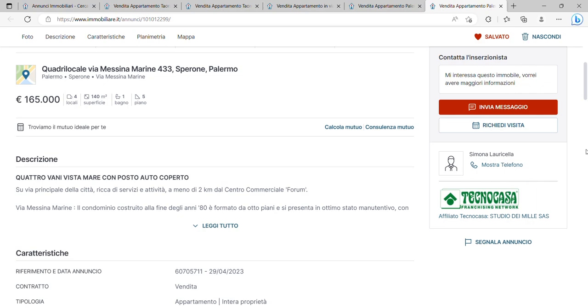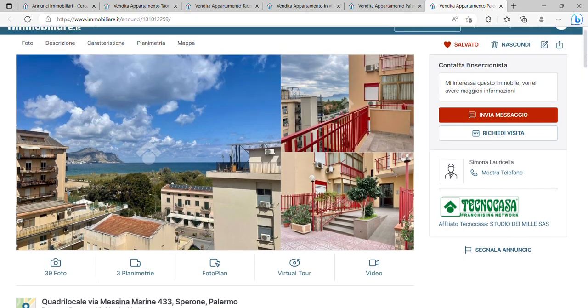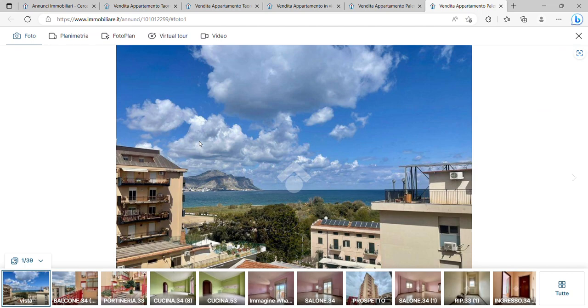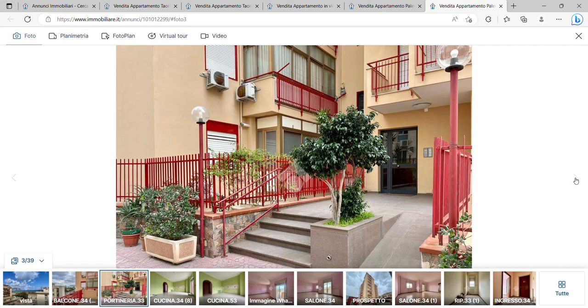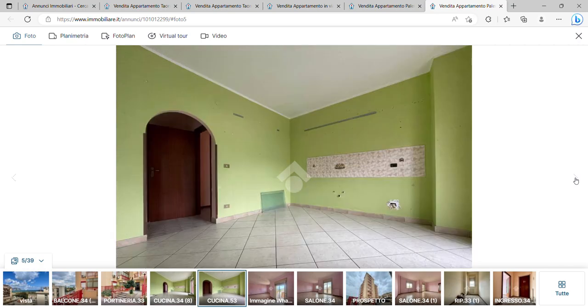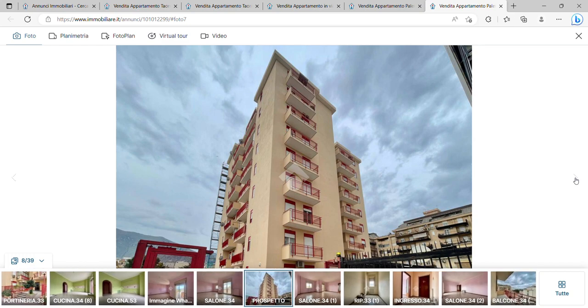Now let's go to the next property in Palermo, which is also incredible value for money. It's 140 square meters for 165,000 euros, on the fifth floor with a lift. You've got two bedrooms, a bathroom, 60 euros per month condominium charge, and a good living and kitchen area. Let's have a look inside — brilliant view, fantastic view, a balcony, and that's the entrance to the building. And there's the kitchen.